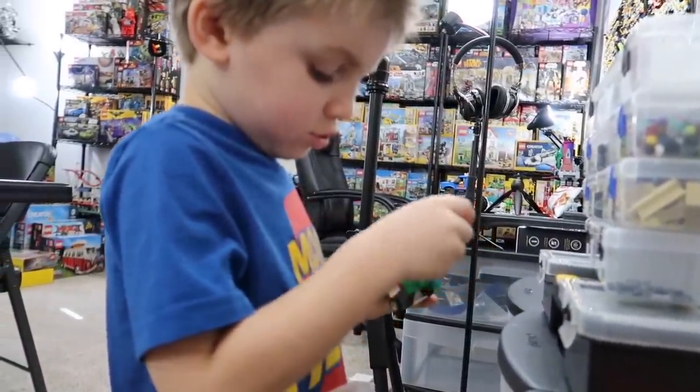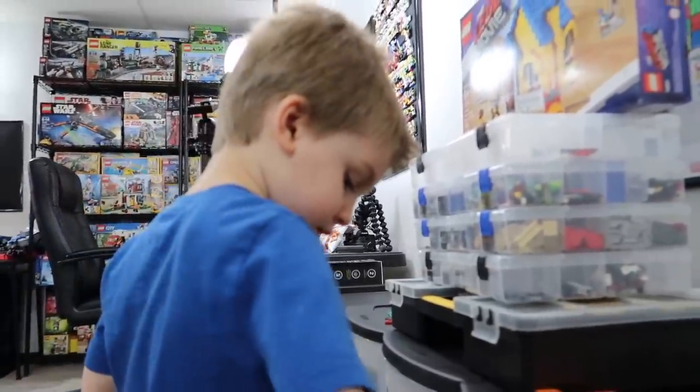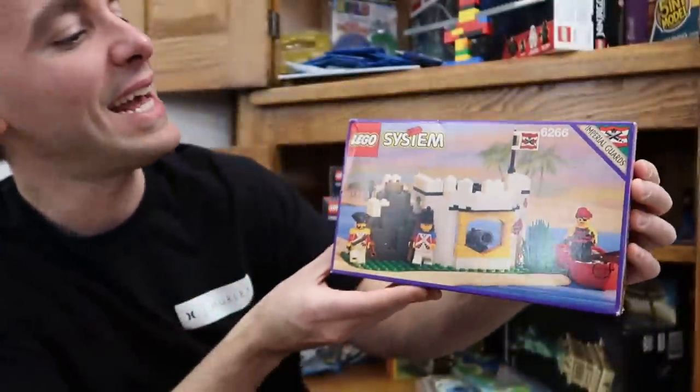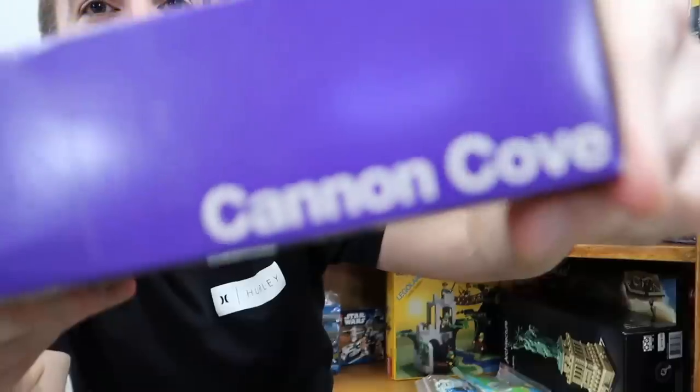Hey guys, welcome back. Today's video is a follow-up on yesterday's video - the one where I compared Lego cannons. I grew up my entire life only experiencing non-firing cannons, and a lot of people grew up only experiencing firing cannons. So today I wanted to experiment a little further and try out the other set that pops gave us in the mail - this is Lego System set 6266, from Imperial Guards, titled Cannon Cove.